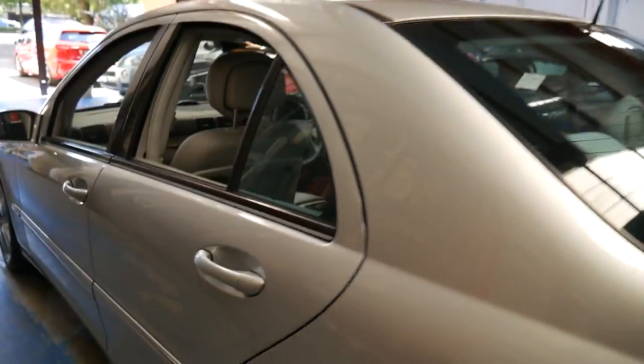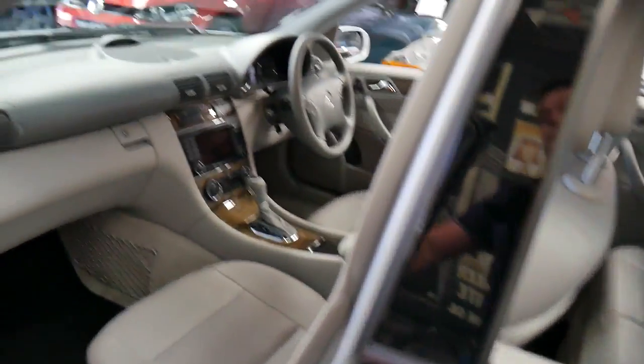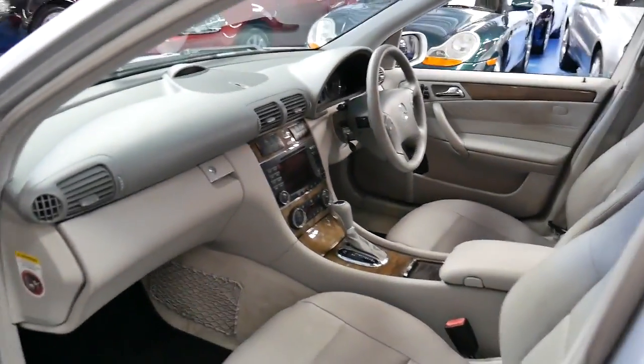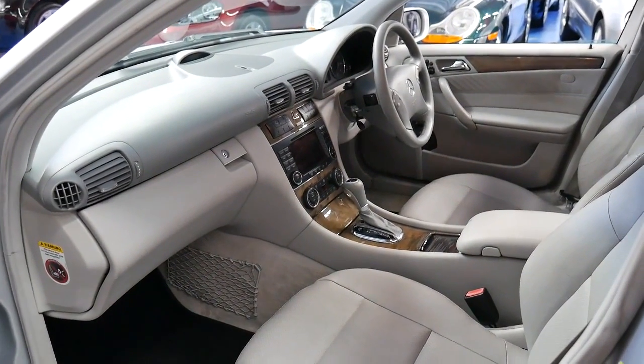The condition is excellent and the performance is incredible. I've driven it and it does drive beautifully. Even an S-Class with this engine has plenty of power.